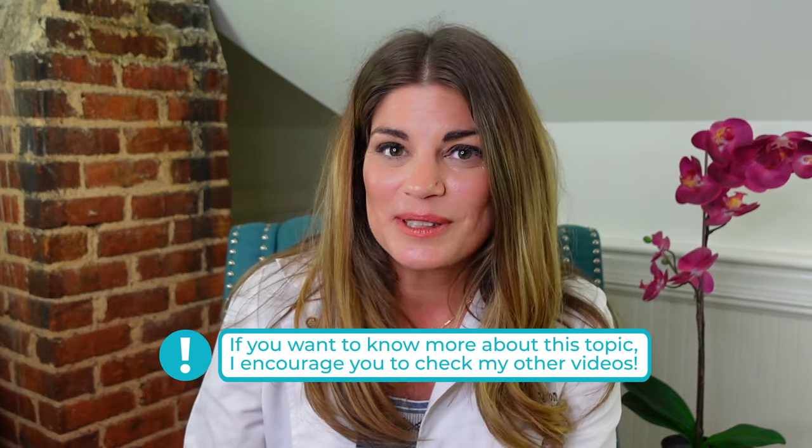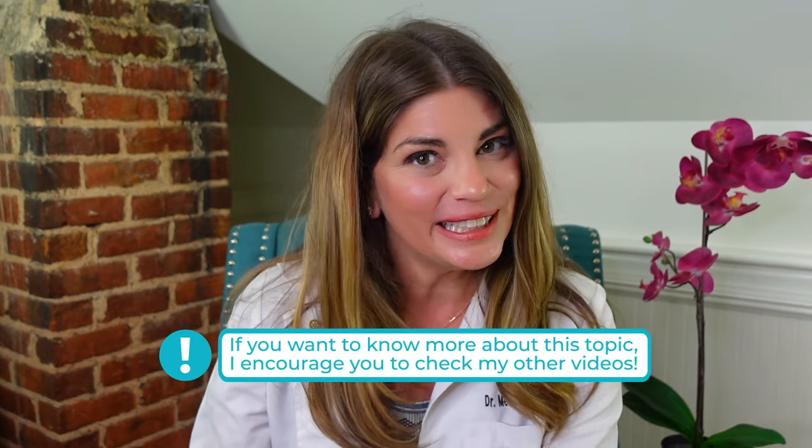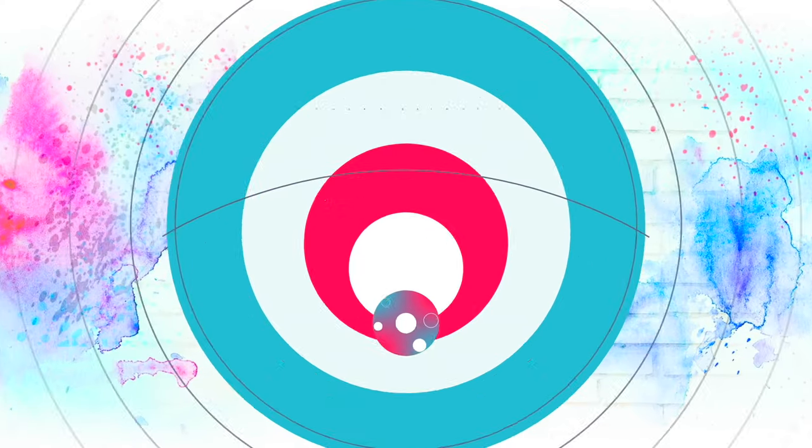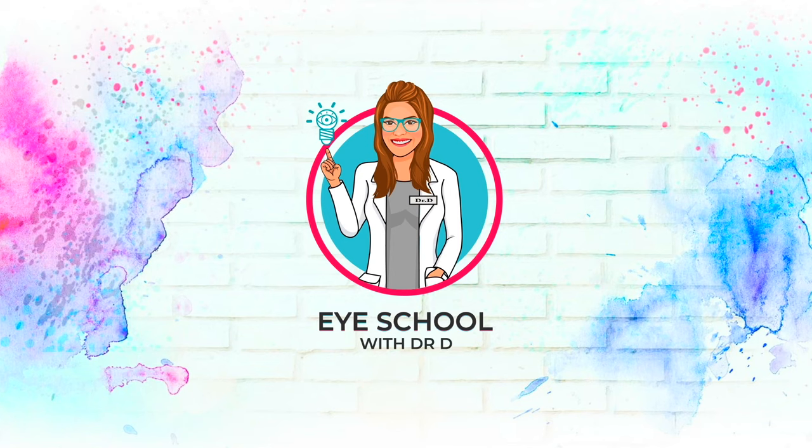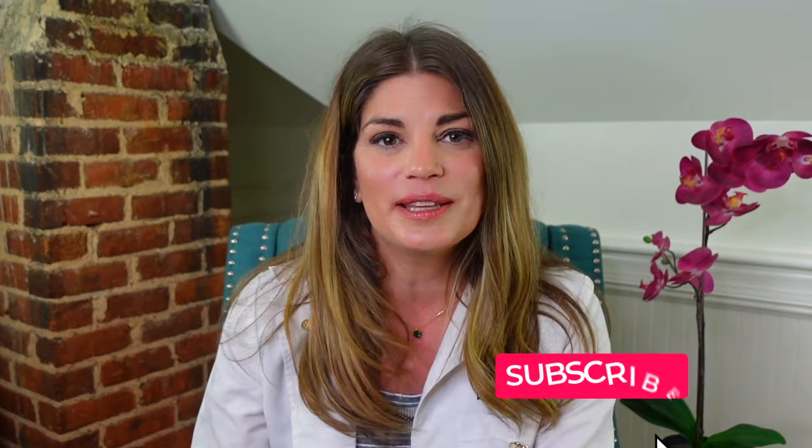That's why I've made about 10 videos about styes, hordeolums, and chalazions on this channel, but we're going to do it again and I'm going to address all the top questions about chalazion on today's iSchool. Welcome back to iSchool with me, Dr. D, where I teach you about products and treatments related to dry eye syndrome and eye beauty so you can have healthy, beautiful, comfortable eyes. Make sure to give a little love tap on that subscribe button down below to stay up to date with all the latest eye tips and tricks.